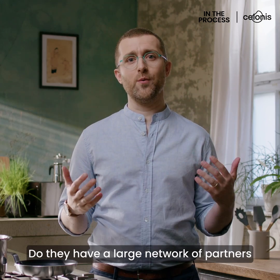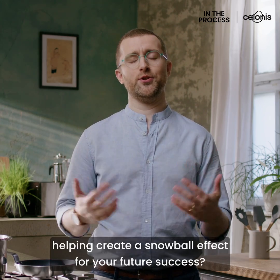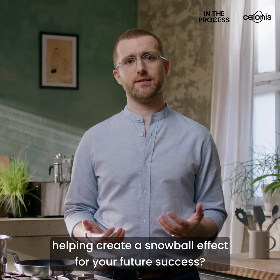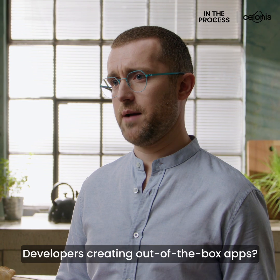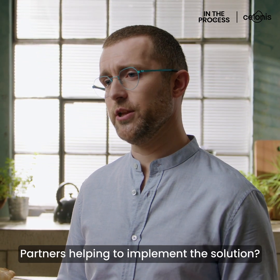And finally, ecosystem. Do they have a large network of partners helping create a snowball effect for your future success? Are their customers adding to their best practices? Developers creating out-of-the-box apps, partners helping to implement the solution.